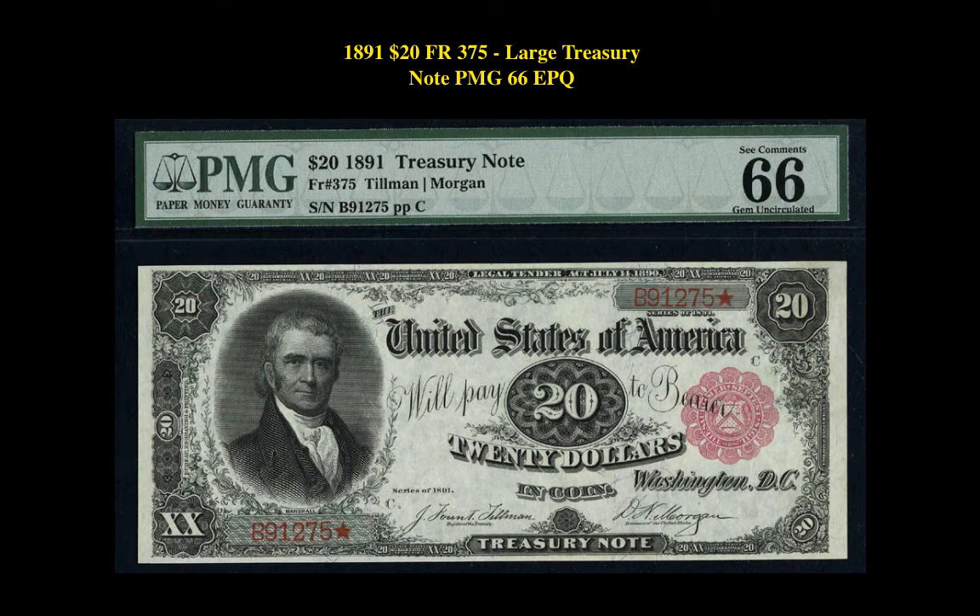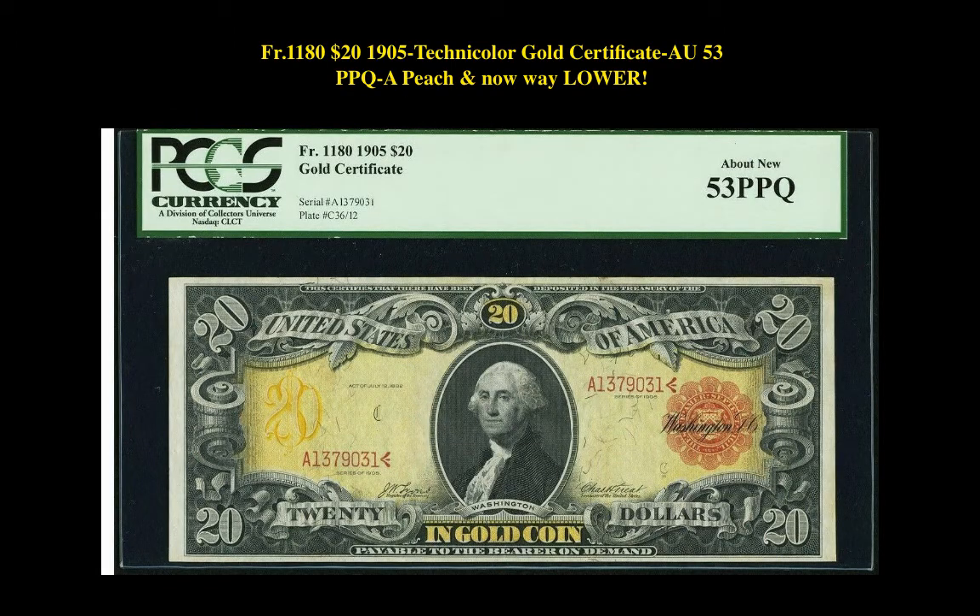Our second note is an 1891 $20 Freedberg 375 Large Treasury Note PMG 66EPQ. This note is currently listed at $27,950.